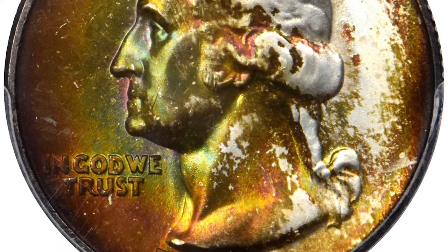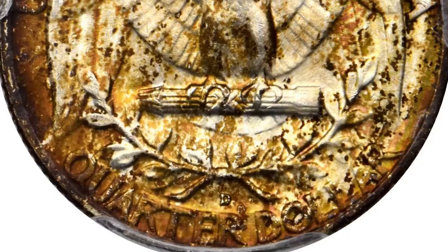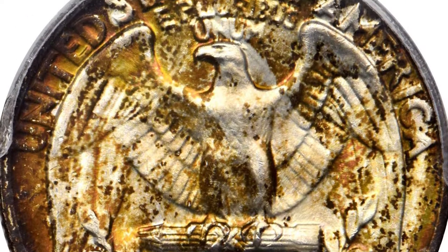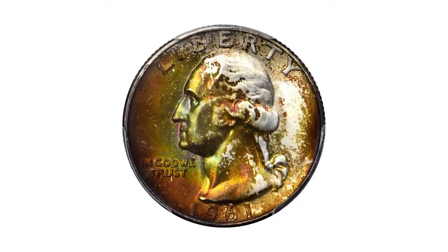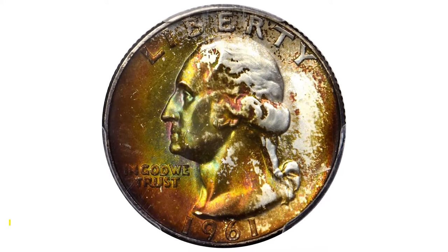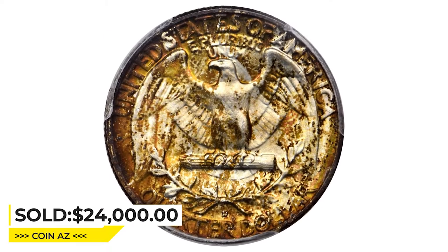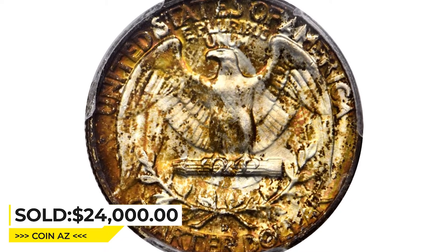Undoubtedly from an original mint set, this originally and attractively toned Washington Quarter displays most vivid shades of emerald, orange, and gold, particularly on the reverse. The surfaces are delightfully smooth and the luster is nothing short of intense. Sold for $24,000 at Stacks Bowers Auction.